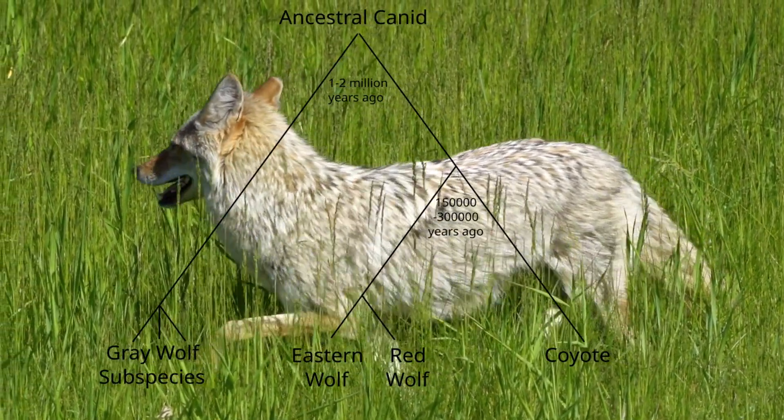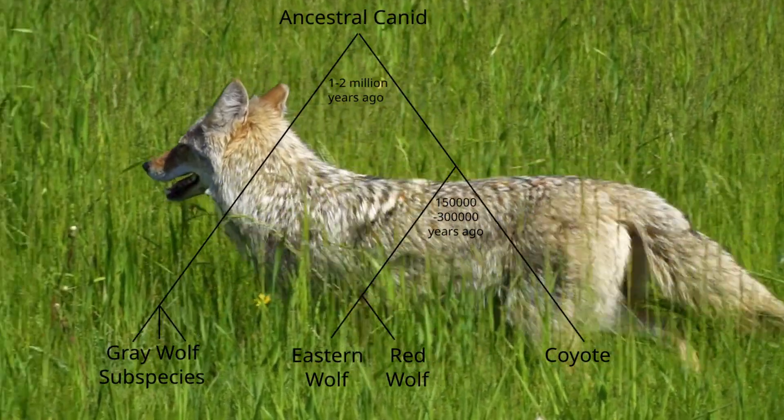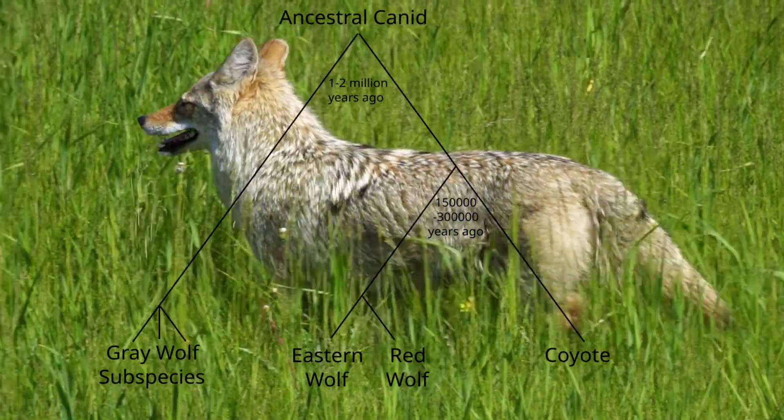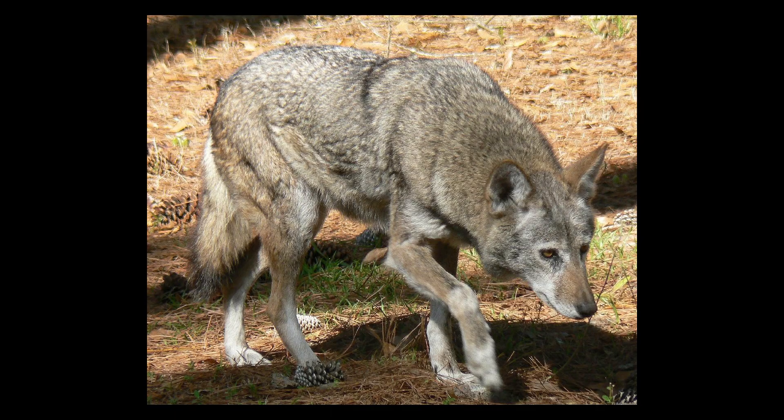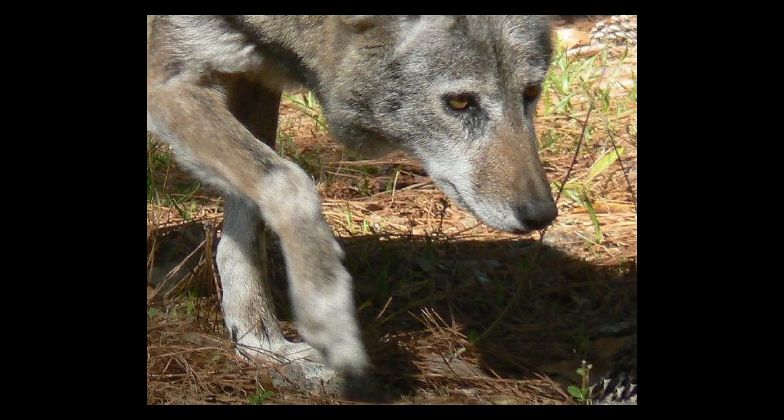In other words, the cloned animals may resemble red wolves superficially, but they're not genetically representative of the true red wolf population. Meanwhile, over 270 genetically verified red wolves already exist in captive breeding programs, and they're ready to be reintroduced into the wild.